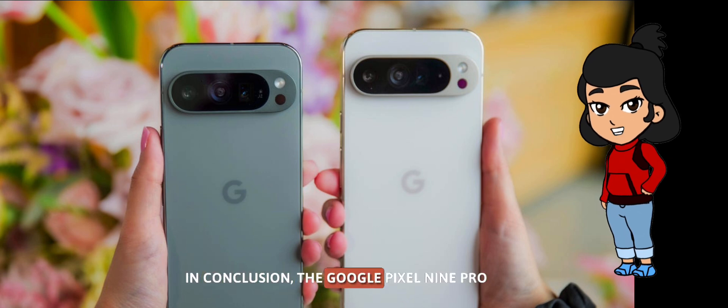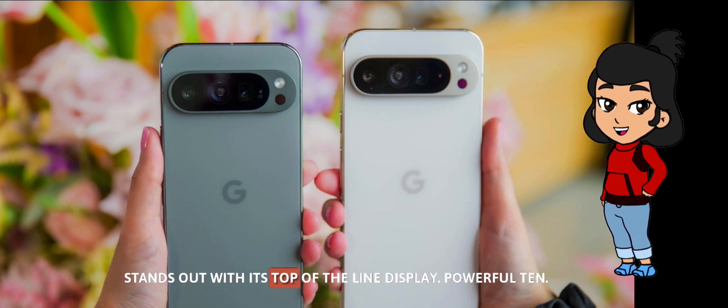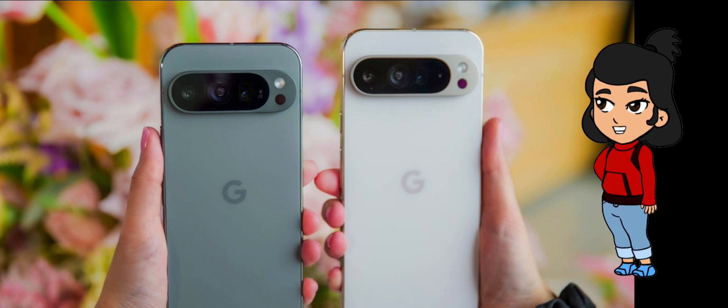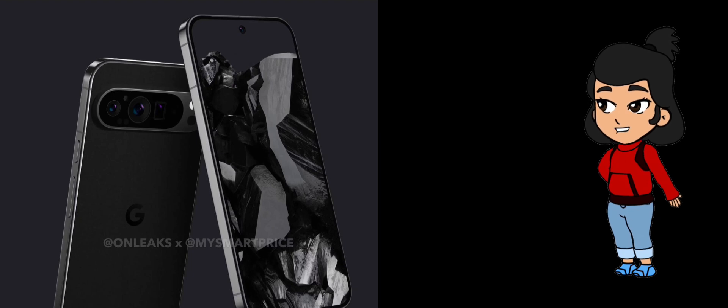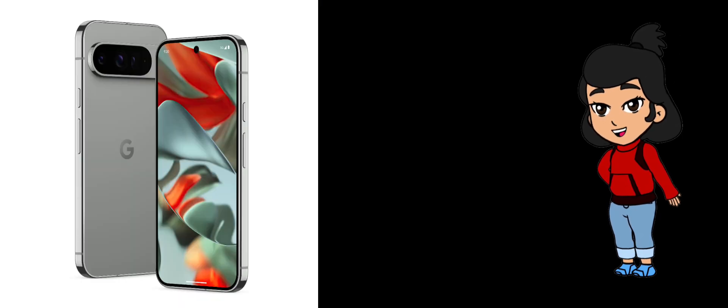In conclusion, the Google Pixel 9 Pro stands out with its top-of-the-line display, powerful Tensor G4 chipset, advanced camera system, and comprehensive software support. It's a premium device designed for users who demand the best in mobile technology.